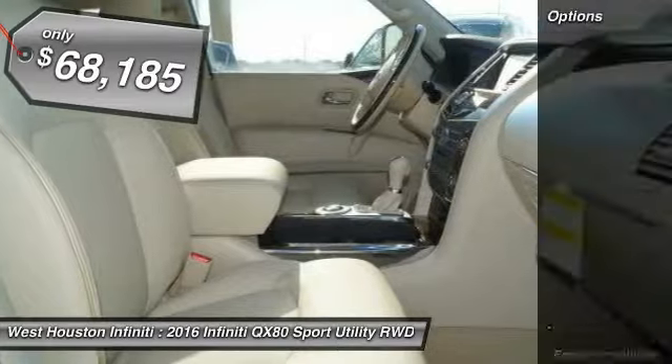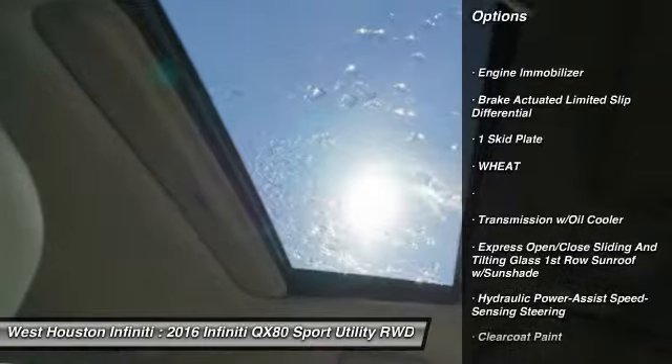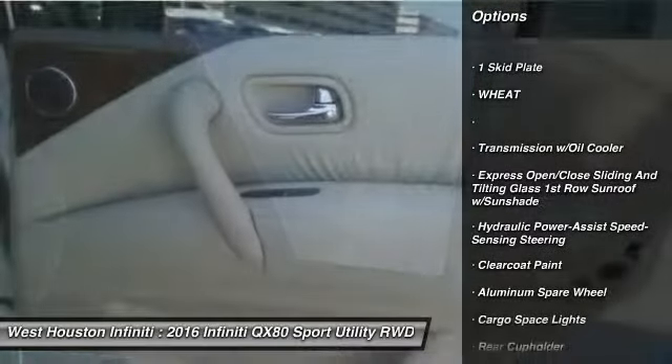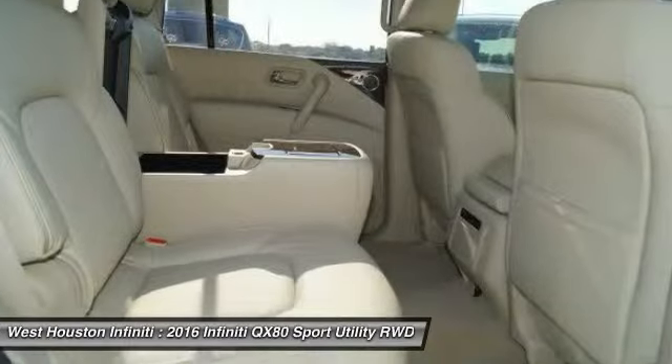Here are some of this vehicle's great options: running boards, cruise control, fog lights, outside temperature gauge, perimeter alarm, engine immobilizer, tinted glass, and power tilting steering wheel.